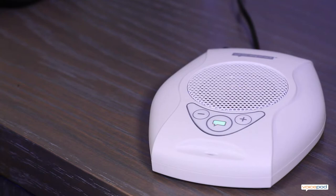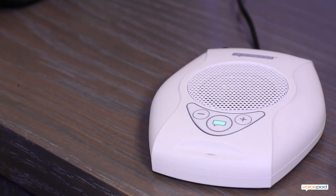Hello VoicePod. How may I help you? Turn on the lights. [VoicePod: Turn on lights.] Hello VoicePod. How may I help you? Open shade. [VoicePod: Open shade.]